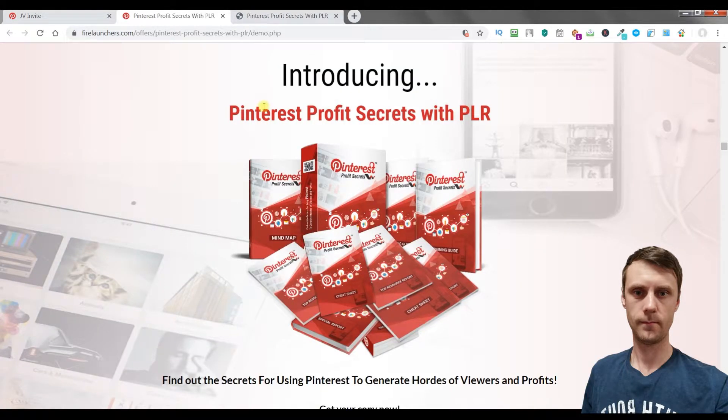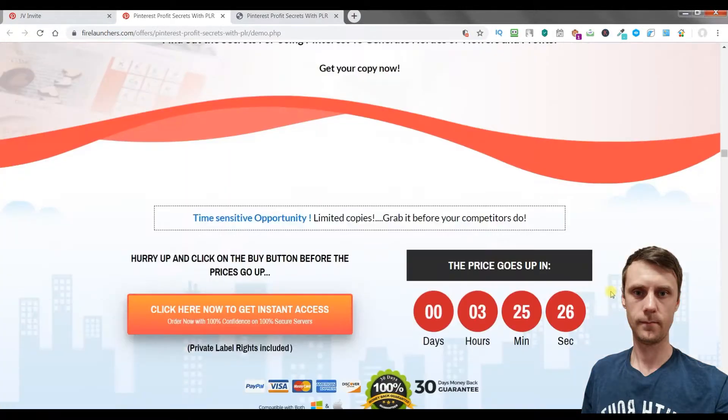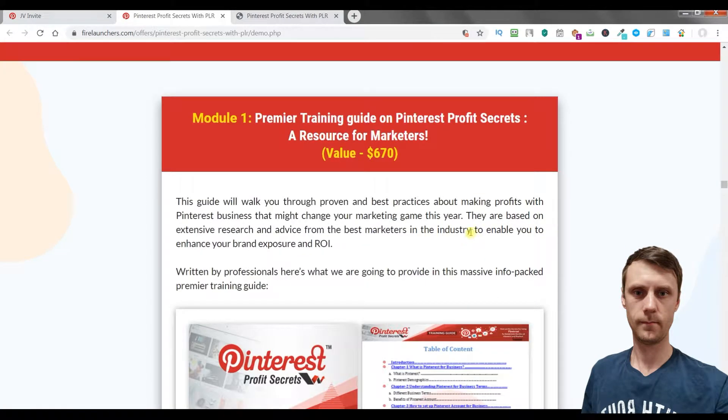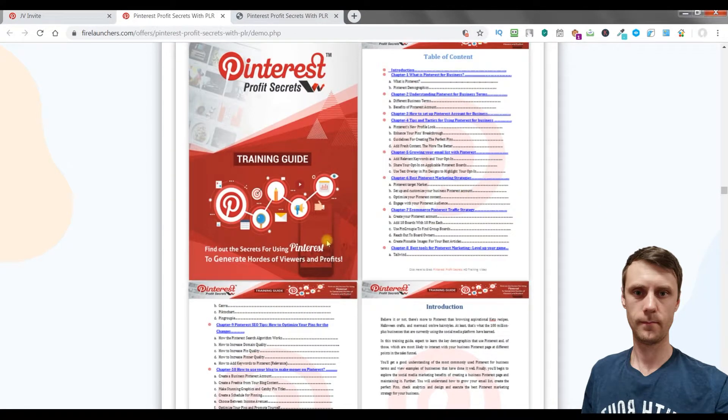You will get Pinterest Profits Secrets with Private Label Rights. You will find out secrets for using Pinterest to generate hordes of viewers and profits. The course covers a lot of topics — it's a very detailed course with several modules. Module 1 is the Premiere Training Guide on Pinterest Profits Secrets, a very good guide.